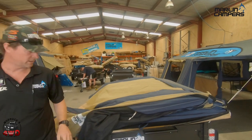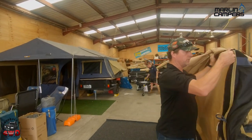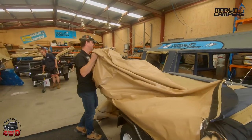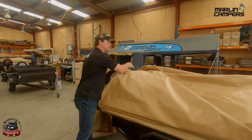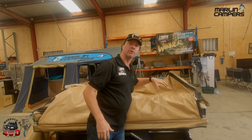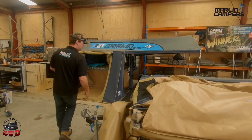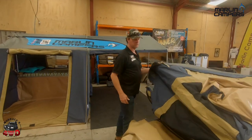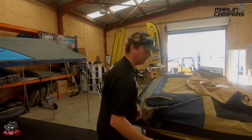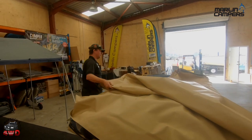I go camping with some mates with swags. They've got their swag rolled out, I've got my tent open. They're setting up their bed and I'm jumping in there. You don't have to be fussy with the fold — you can do it neatly if you want to, but if you're in a hurry there's plenty of room under that cover. You can fold it up, stick the cover on. You've actually got a lot of storage up there — so I do put things like solar panels up here. Anything that's flat.